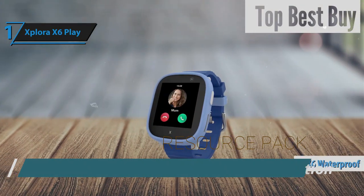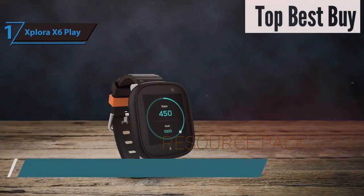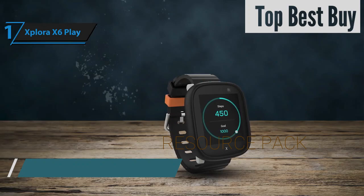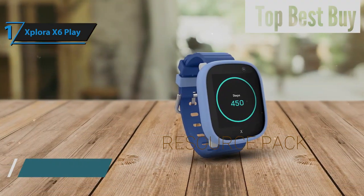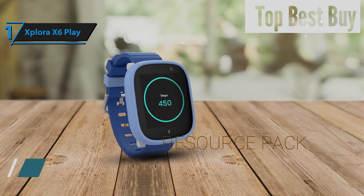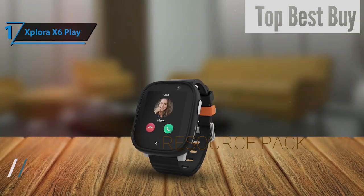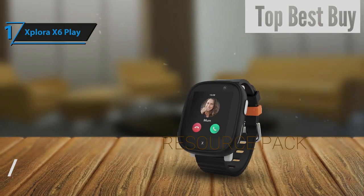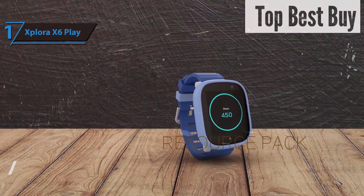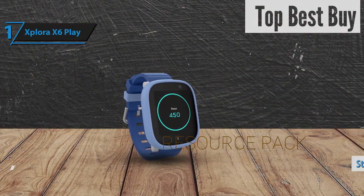The device boasts an IPX6 waterproof rating, ensuring it can handle being submerged in water up to 1.5 meters deep for 30 minutes without any damage. In emergencies, a quick press on the SOS button for 3 seconds will dial out to 3 pre-saved SOS numbers, cycling through until a response is received. Unlike its predecessors, this model allows for customizable looks with interchangeable straps and cases. The X6 Play deliberately steers clear of social media and unsuitable internet content, focusing on keeping kids connected with their families safely. Its upgrades include a faster processor, improved display and camera quality, better speaker sound, and expanded memory capable of storing up to 10,000 photos.